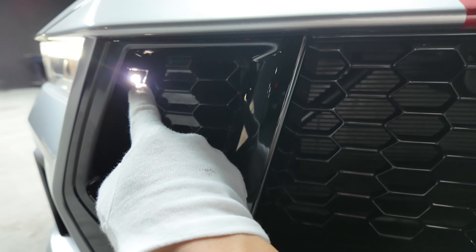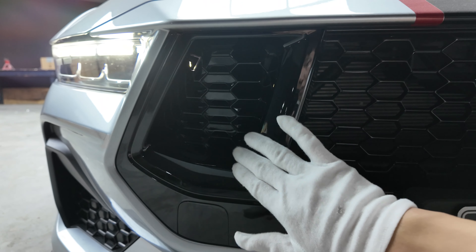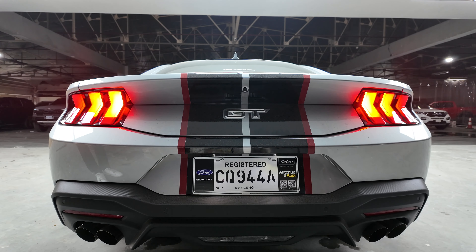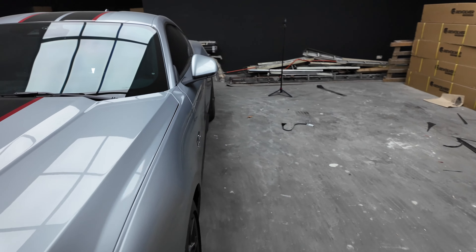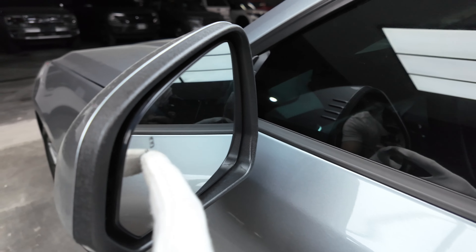I could look at this light show all day. What's interesting is there are lights here just to accentuate the separated grille. The light show also happens at the back — let's see the demo of the rear Mustang badge light show.